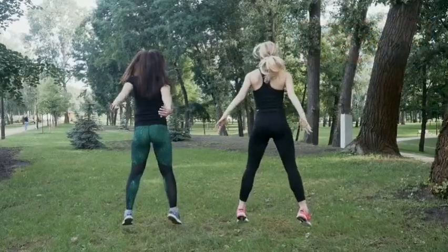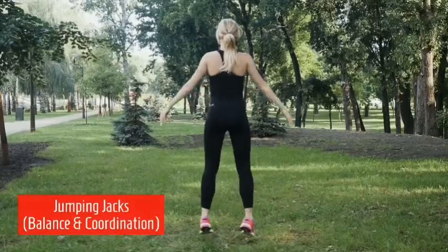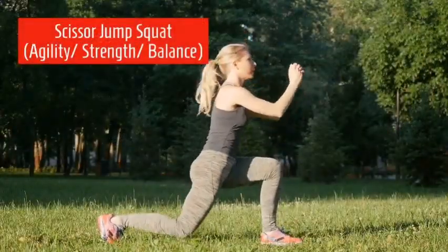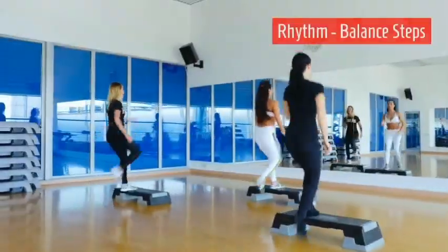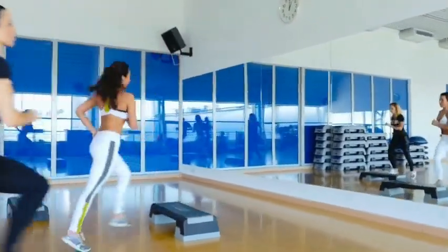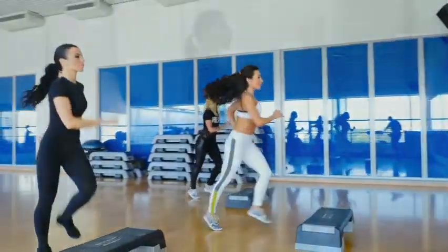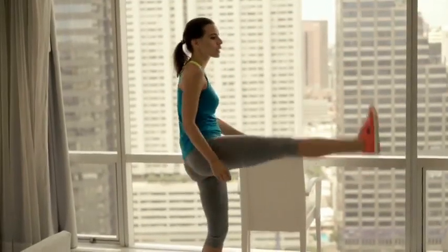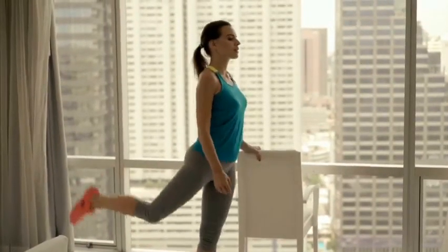The jump squat is for balance and strength, especially in the lower extremities. Jumping jacks are again for balance and coordination. The scissor jump squat builds agility, strength, and balance. Rhythm balance steps show coordination of large muscle groups in a rhythmic fashion. The leg kick builds buttock and core strength and balance.